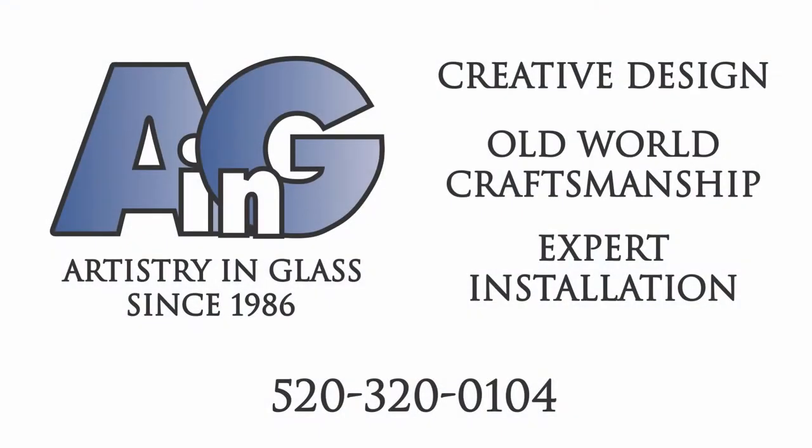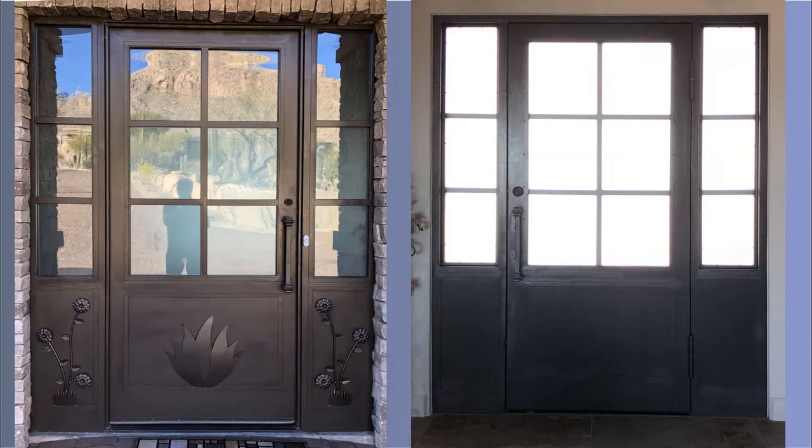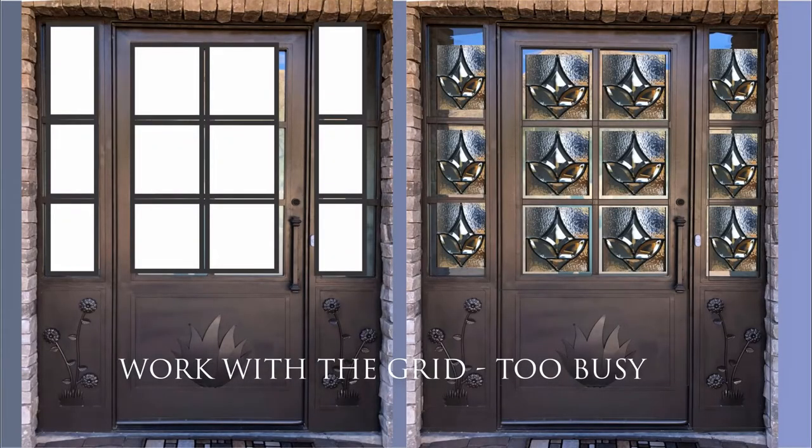Hi, John Wakefield from Artistry in Glass describing our latest creation in the Rancho Sin Vacas subdivision in Northwest Tucson. This is a beautiful home with wonderful doors but extremely boring glass, so our challenge is to add art glass to these panels.